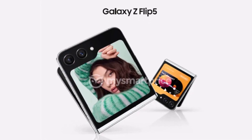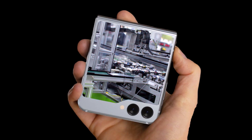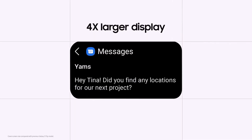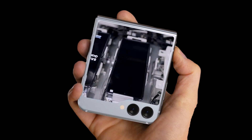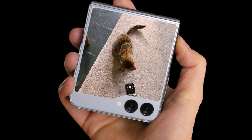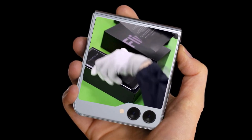As expected, the Galaxy Z Flip 5 has a larger cover display than its predecessor, which maintained the 1.9-inch cover display of the Galaxy Z Flip 3. A 3.4-inch panel will arrive in its place, albeit one that does not wrap around the device's cameras and LED flash like the new Motorola Razr 40 Ultra.